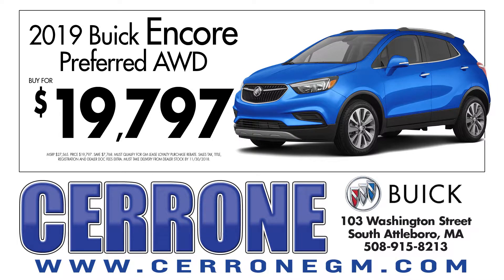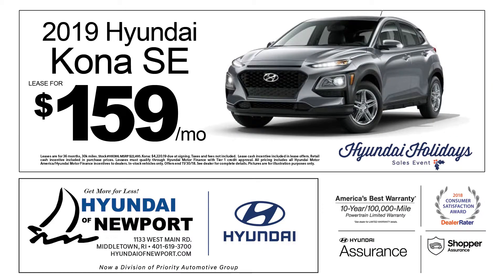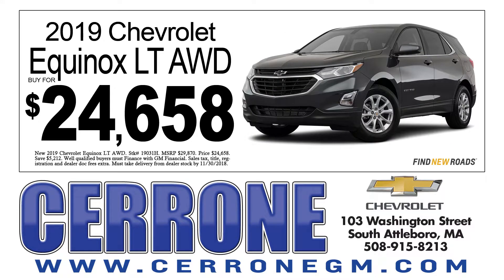Moving on to SUVs — in the subcompact SUV category, you can get a 2019 Buick Encore all-wheel drive for just $19,797 at Cerrone Buick in Attleboro. Also, a 2019 Hyundai Kona SE that you can lease for just $159 a month at Hyundai of Newport in Middletown. For a compact SUV, here's a 2019 Chevrolet Equinox LT all-wheel drive for just $24,658 at Cerrone Chevrolet in Attleboro.